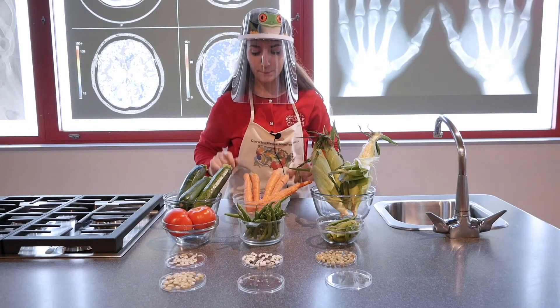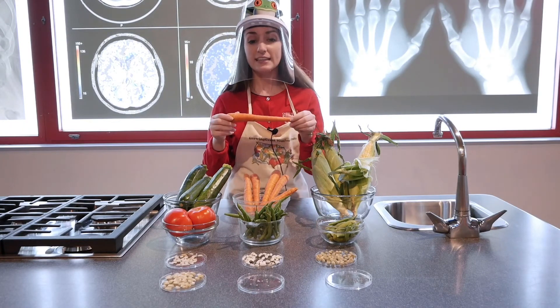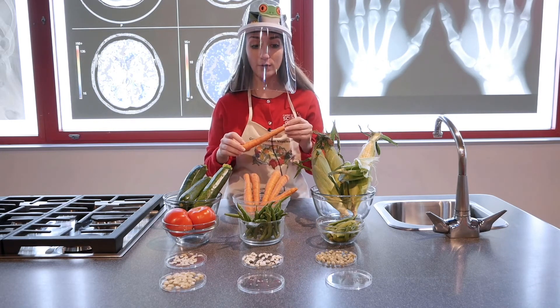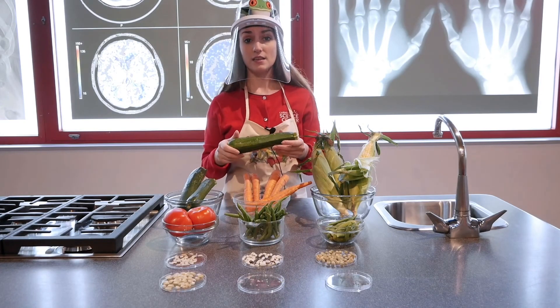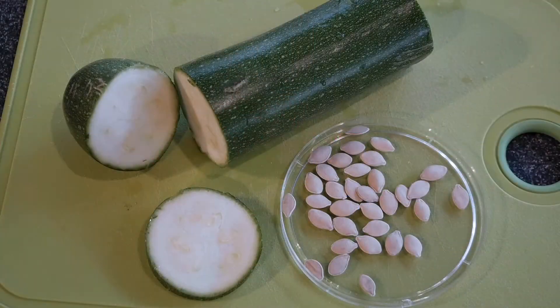Now after our peas and our beans, we'll go to our carrots. With carrots, we actually don't eat the seeds — the seeds for carrots come from the flowers. These seeds are teeny tiny; they're the little brown seeds here. Now after our carrot, let's take a look at our zucchini. Our zucchini is in the same family as pumpkins and gourds, and that's probably why when you were looking at the seeds, you may have thought these looked a little bit like pumpkin seeds. They're actually zucchini seeds.